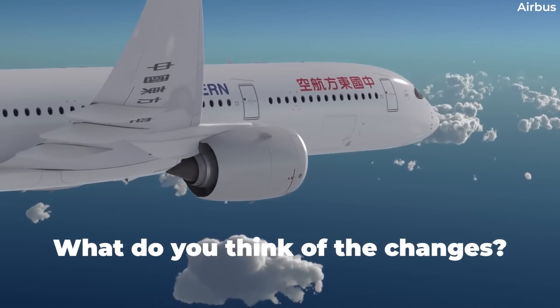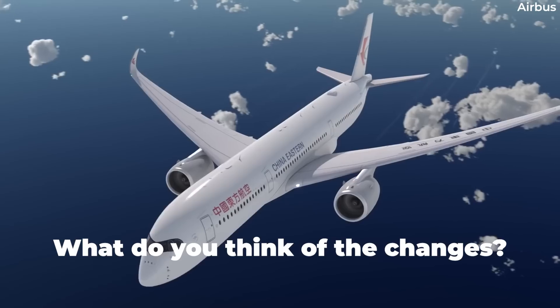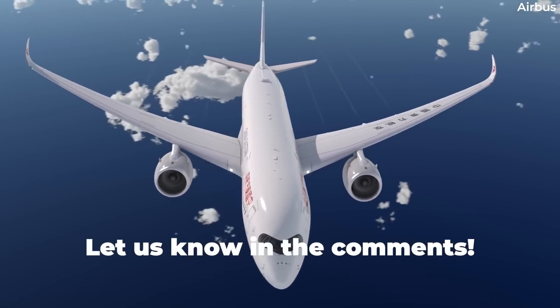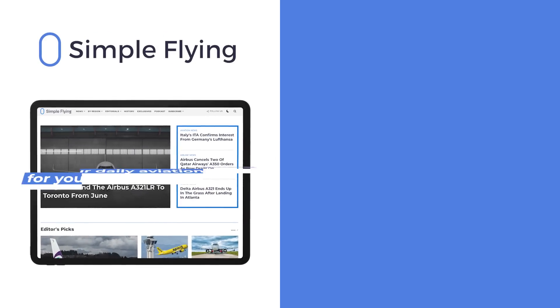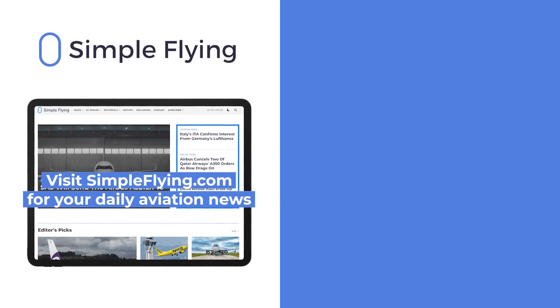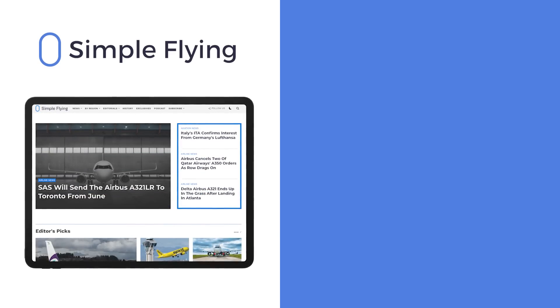Are you surprised by how much Airbus changed between its initial A350 design and the production model? Let us know by leaving a comment! In addition to our daily YouTube videos, Simple Flying publishes over 150 articles every week. If you're looking for the latest aviation news and insights, visit SimpleFlying.com.